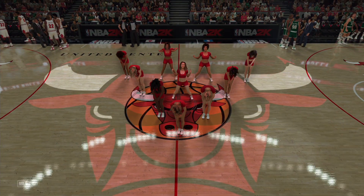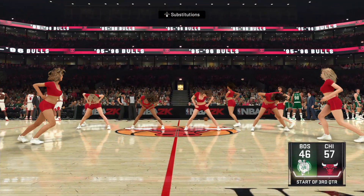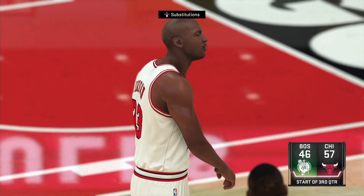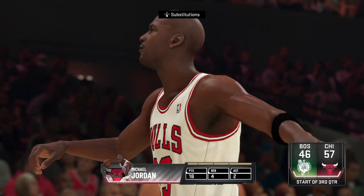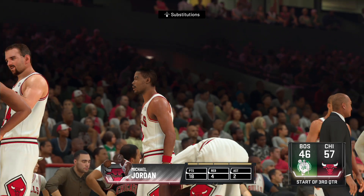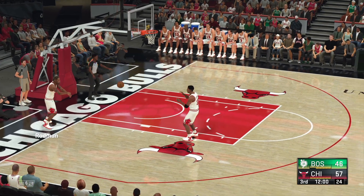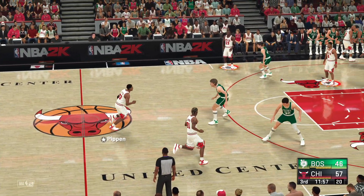With the second half upon us, we'll find out if this game becomes the rout that it's threatening to be. What a game we're seeing from Michael Jordan. Yeah, it's been a great performance from him — really staying focused on quality shots. A very high percentage of those in the first half. With a big gap on the scoreboard, the second half begins with very different goals for these teams: one side trying to mount a comeback, one side trying to protect their lead.